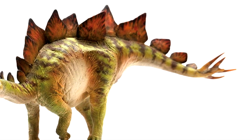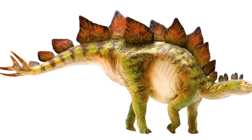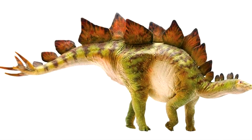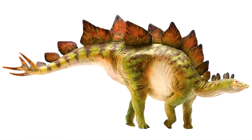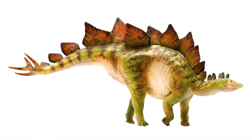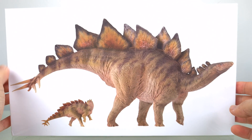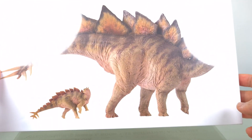And since then, PNSO has continued to improve its balance of detail, paint, scientific accuracy, and price. And I was hoping for a revised 1:35th scale Stegosaurus. Well, I got it. Now this is the new museum line Bieber, the Stegosaurus.